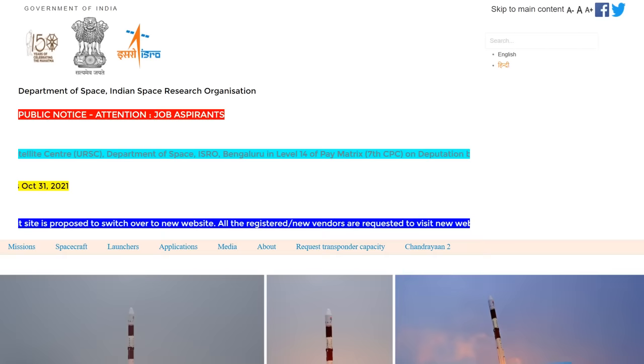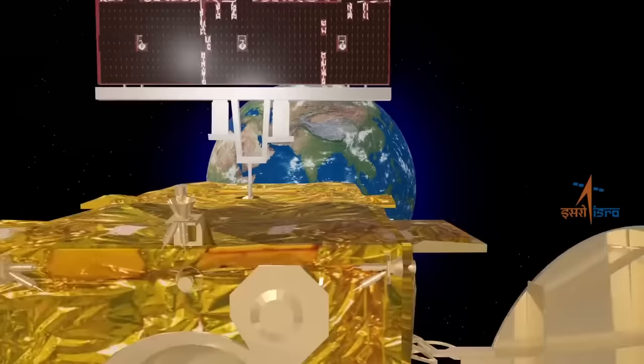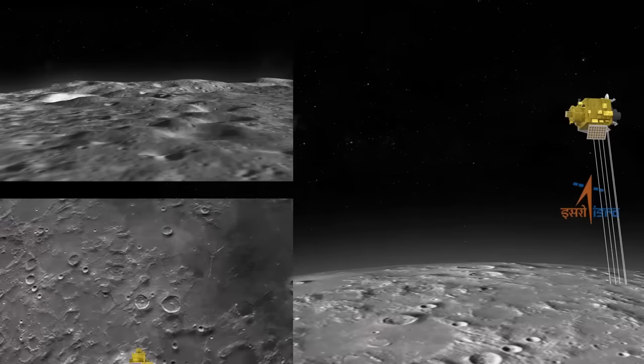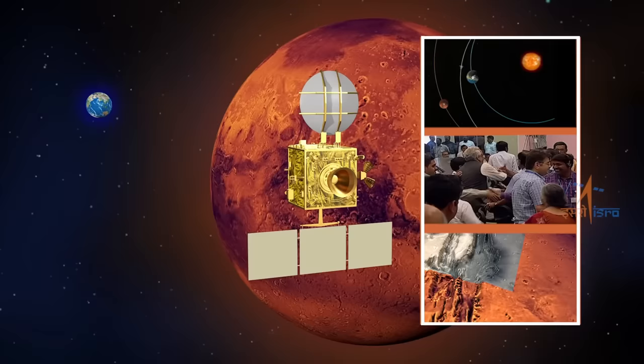Hello, it's Scott Manley here. Today I want to talk about India's space program. They have a national agency called ISRO — the Indian Space Research Organization. In recent years, that space agency has shown to be very competitive with other national programs, even at much lower budgets.